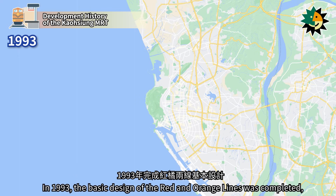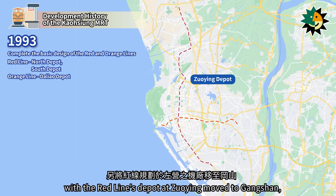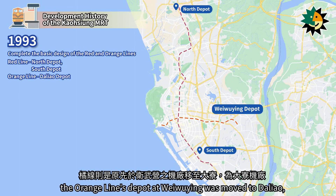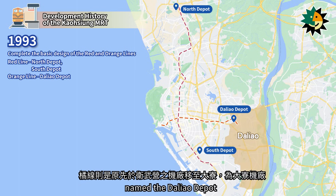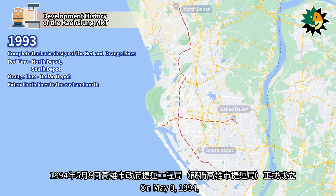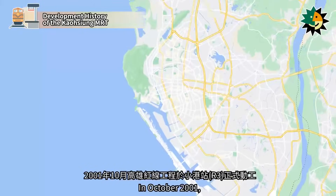In 1993, the basic design of the Red and Orange lines was completed, with the Red Line's depot at Zuying moved to Gangshan, named the North Depot, and the depot at Saia named the South Depot. The Orange Line's depot at Waiwying was moved to Daliao, named the Daliao Depot, with both lines extended north and east respectively. On May 9, 1994, the Kaohsiung City Government Rapid Transit Bureau was officially established.